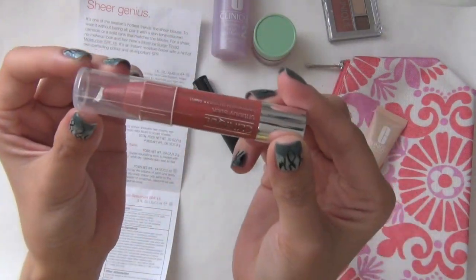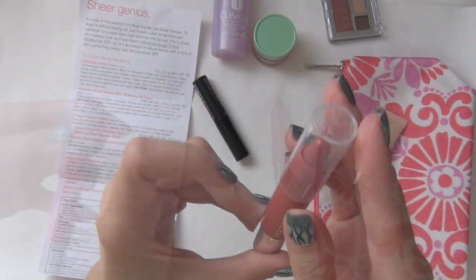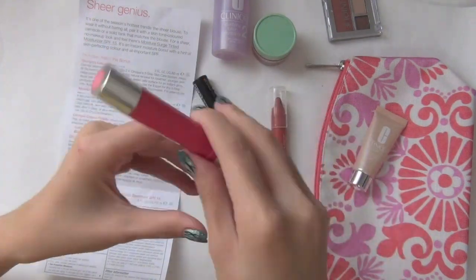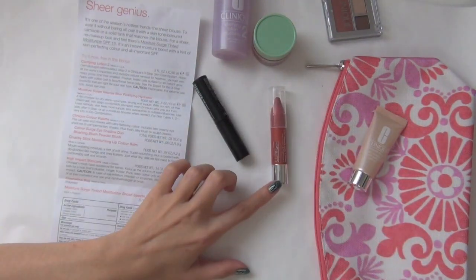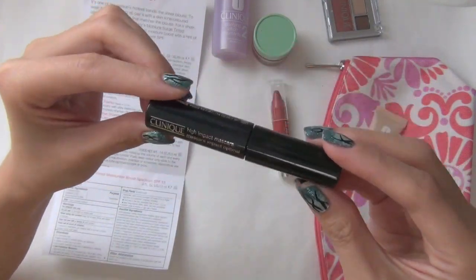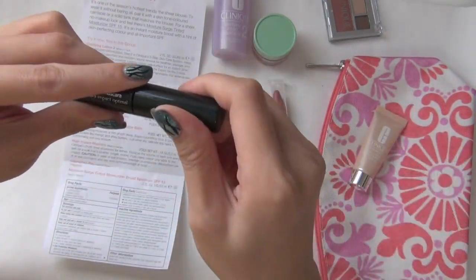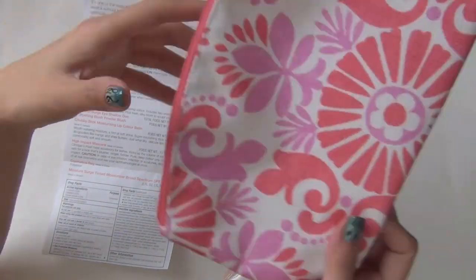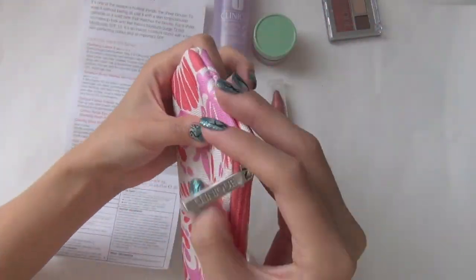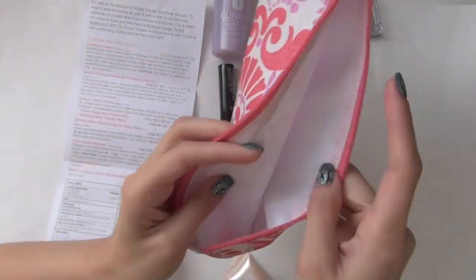I'm really excited about the Chubby Stick — I've never tried it before. I own a Revlon Just Bitten Kissable Balm Stain in Sweetheart slash Valentine, so this is a different color. Here we have a mascara — the High Impact Mascara, made in Canada. And this beautiful bag is made of polyester, and it looks like the inside is waterproof in case you spill your makeup.